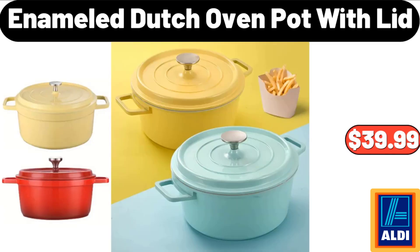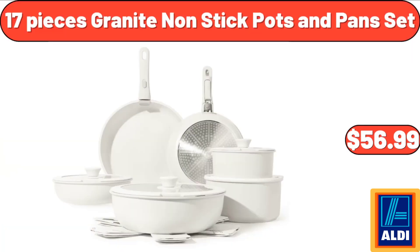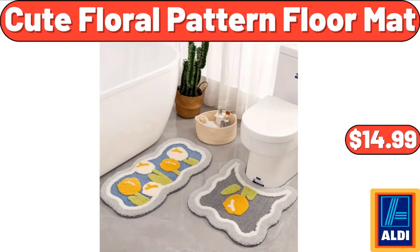Enameled dutch oven pot with lid: $39.99. 17-piece granite non-stick pots and pans set: $56.99. Cute floral pattern floor mat: $14.99.